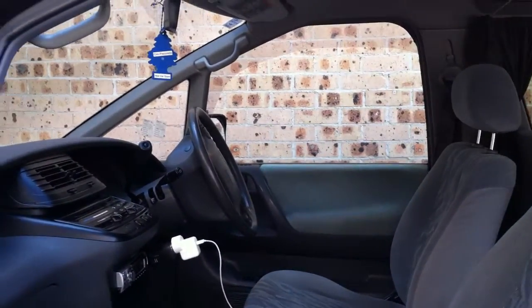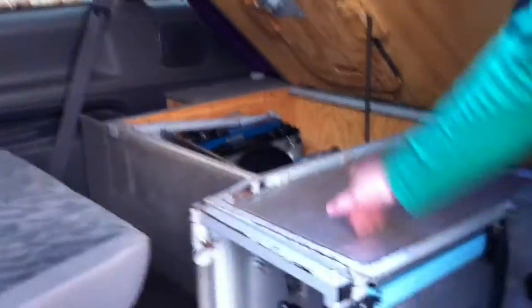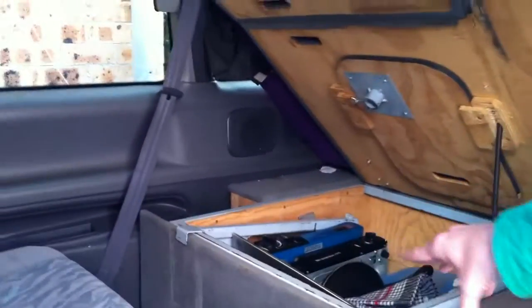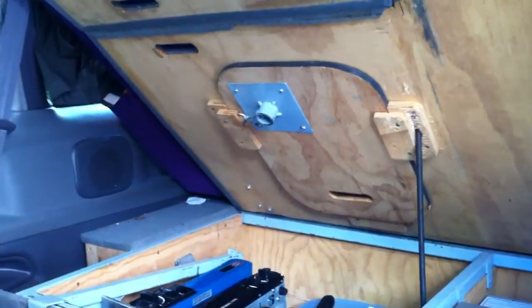Just a standard van at the front, but coming through to the back we have a fridge, a whole section here with two cooktops, pots, pans, all the washing equipment, and another couple of seats here. So you can actually fit four people with seatbelts in this thing.